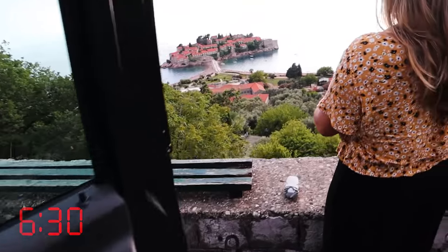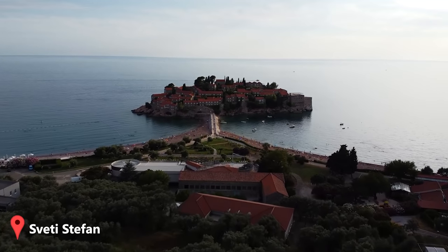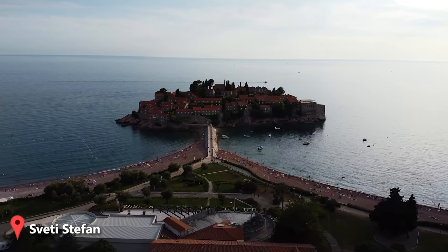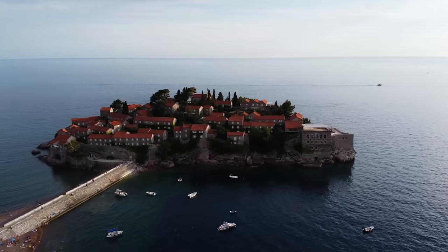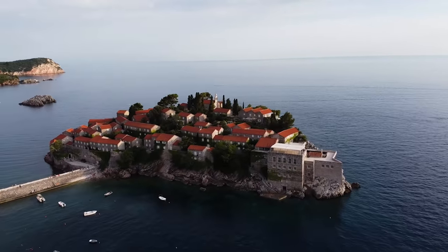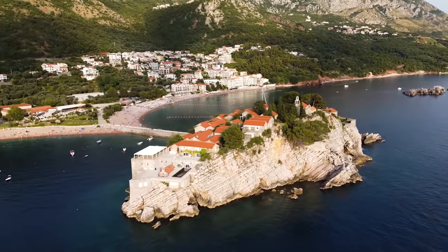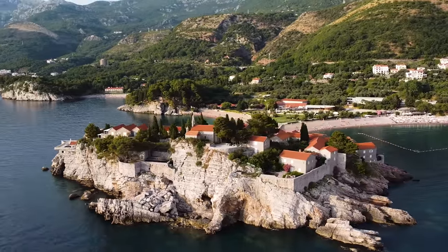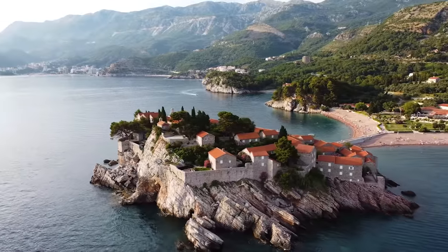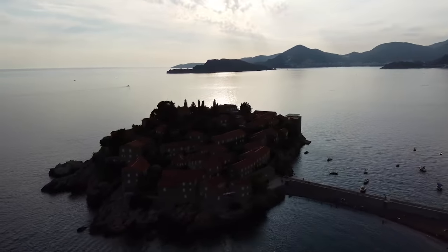Check out this island — St. Stefan. The idea is this is where all the rich people of Montenegro buy a villa and live a life of luxury as a vacation house. It's incredibly picturesque — a sort of secluded private island. Individual rooms are available for single night booking like a hotel and they start at 1,200 euros per night, which is pretty incredible.